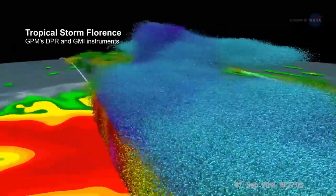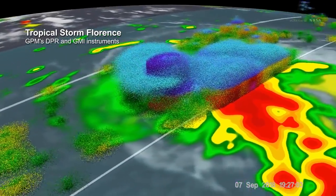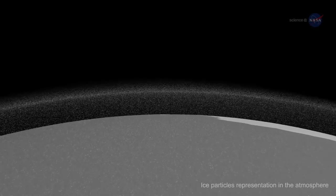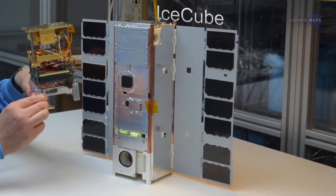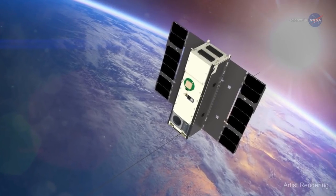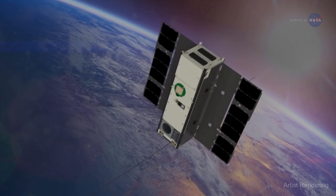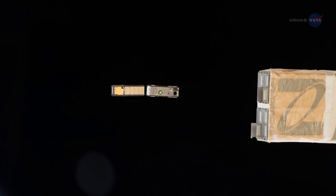For example, while conventional satellites have long observed clouds and have provided estimates of the liquid precipitation they hold, they have never observed the smaller ice particles that create enormous rain clouds. The CubeSat known as IceCube contained a new sub-millimeter wavelength radiometer that could make a space-based measurement of the small frozen crystals that make up ice clouds.